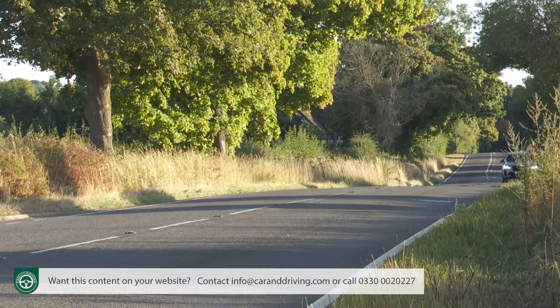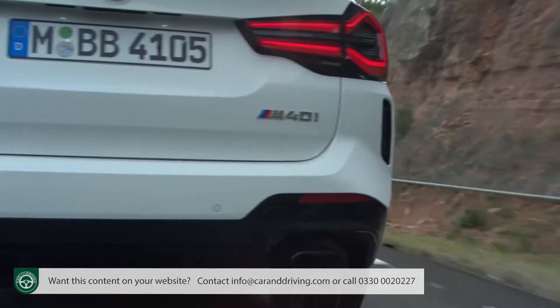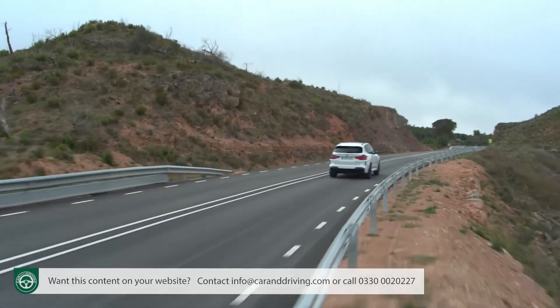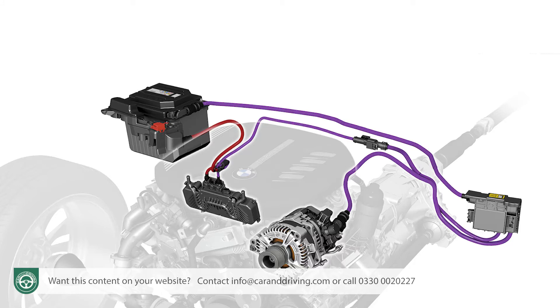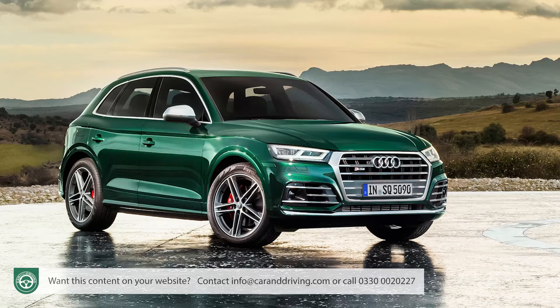The M40d's WLTP efficiency figures are quoted on the combined cycle at between 38.7 and 42.8 miles per gallon, with CO2 emissions between 171 and 190 grams per kilometre. Compare that to the petrol M40i, which returns between 29.7 and 32.1 mpg combined, with CO2 between 204 and 221 grams per kilometre. This diesel M variant will be far cheaper to run than its M40i petrol stablemate and, thanks to its 48-volt mild hybrid tech, far cheaper than the Audi SQ5 TDI rival, which can only manage 34.9 mpg and 212 grams per kilometre at best.